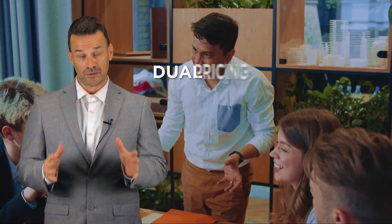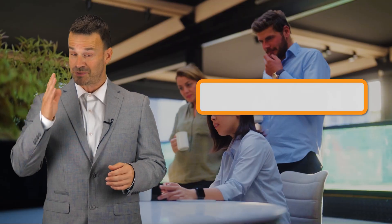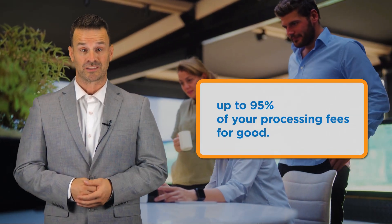What if there is a way to eliminate those fees, keep your profits, and generate more cash sales for your business? We are proud to bring you a new way to process your transactions that will do just that. Shaw Merchant Group's revolutionary dual pricing program will give you the ability to eliminate up to 95% of your processing fees for good.